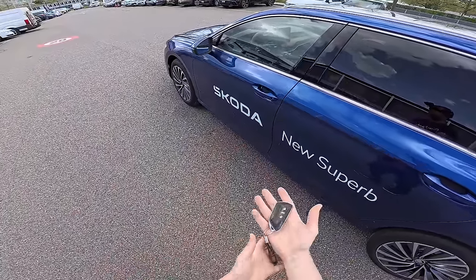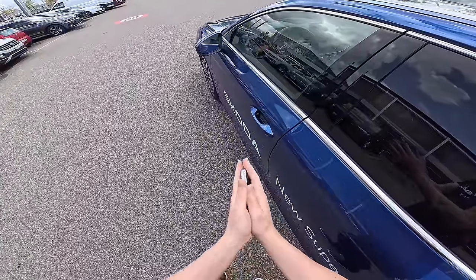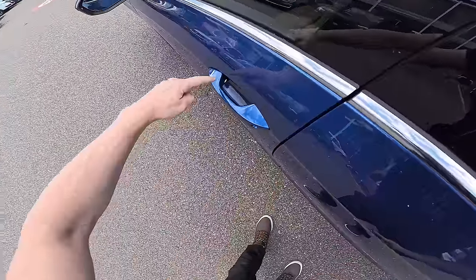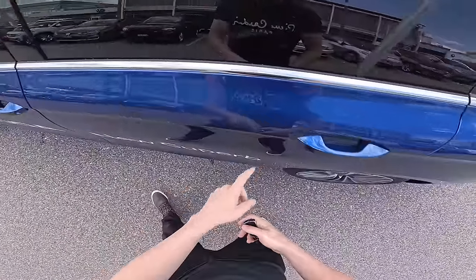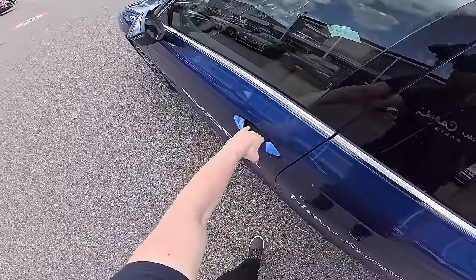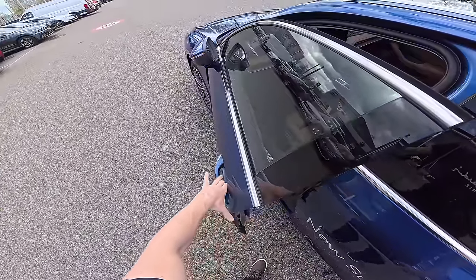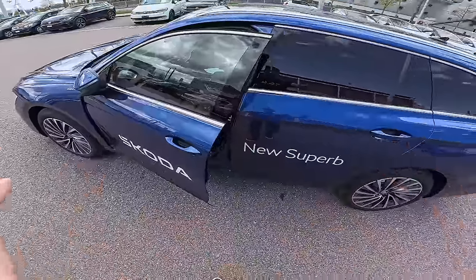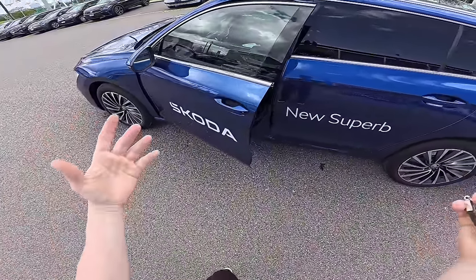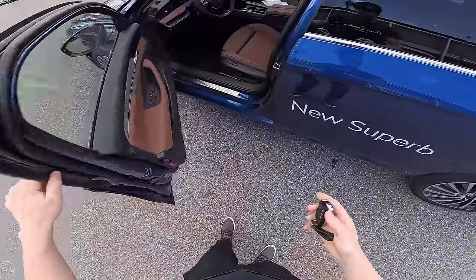It comes with keyless entry — the car locks and unlocks when you approach it. You can also lock and unlock it from the handle. It comes with a very nice ambient light in the handles, and when you come to the car you put your hand here and it unlocks automatically. More about interior, exterior, and technical data we will talk about in a different video, because now I want to focus on driving.